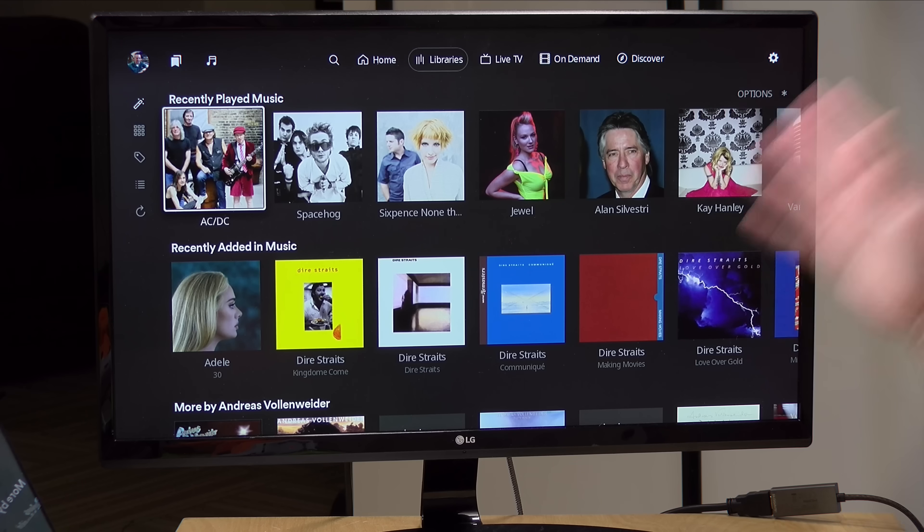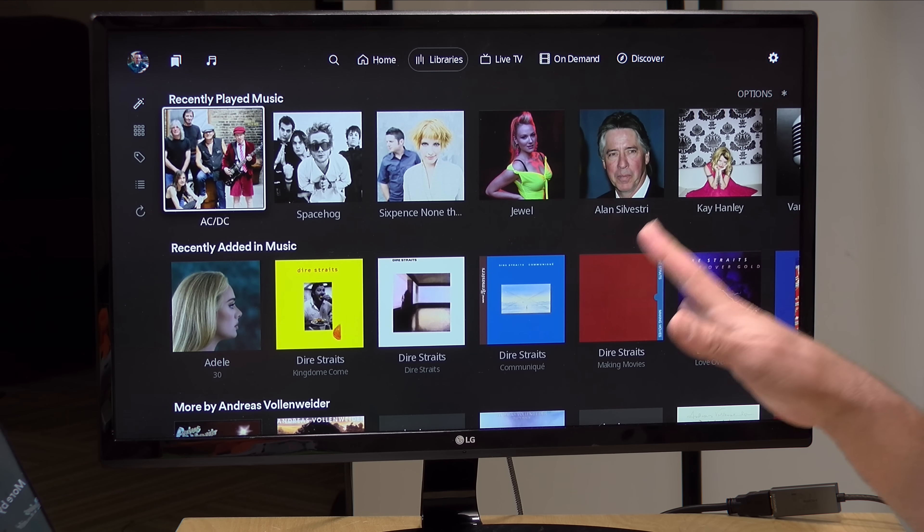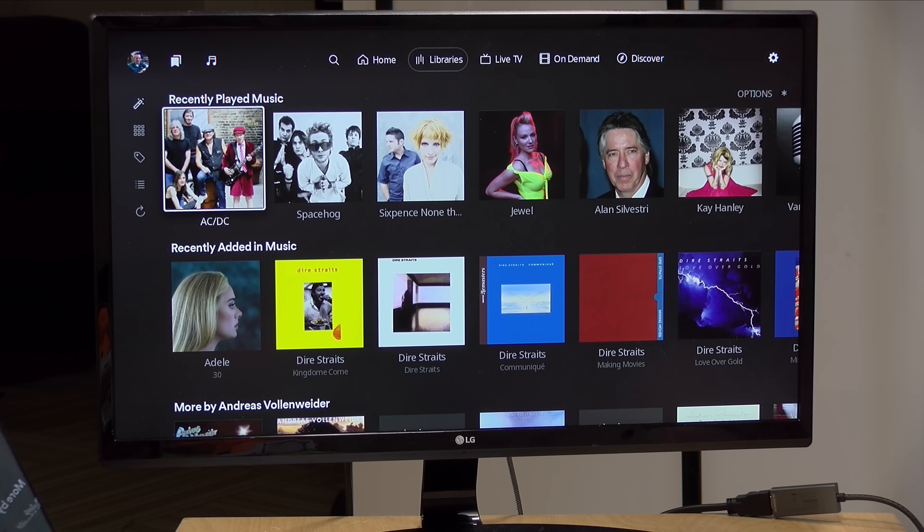Hey everybody, it's Lon Seidman. We are back with our monthly sponsored video from Plex. One of the things we've been covering in this series quite a bit is the roadmap that Plex laid out for the personal media server a few months ago. One of the big changes has already happened, which is the new mobile app, but they're also working on a new TV app that I covered last year. It's still in beta — there's no announcement yet as to when the beta is going to become the mainline app — but they're still working on it. One of the other things they talked about in the roadmap was taking music and photos out of the mainline Plex app and having them live in their own apps.